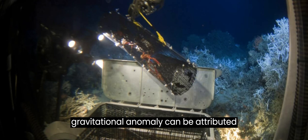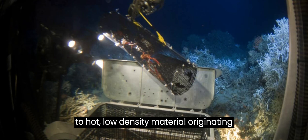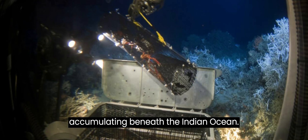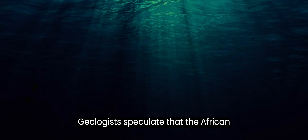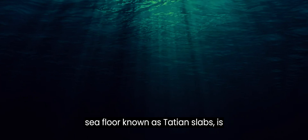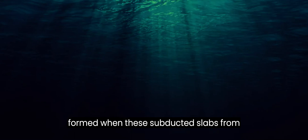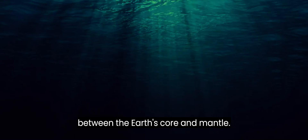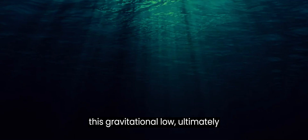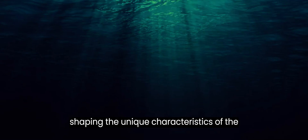This gravitational anomaly can be attributed to hot, low-density material originating from the LLSVP beneath Africa, accumulating beneath the Indian Ocean. Geologists speculate that the African blob, composed of ancient remnants of the seafloor known as Tethian slabs, is formed when these subducted slabs sink into the mantle and interact with the boundary between the Earth's core and mantle. The presence of these mantle structures and the plumes of molten rock further contribute to the creation of this gravitational low, ultimately shaping the unique characteristics of the IOGL.